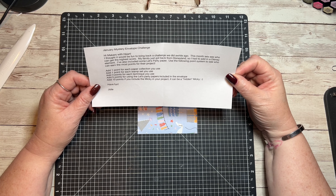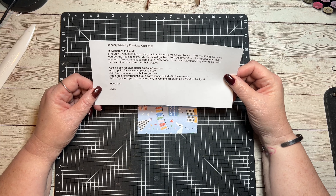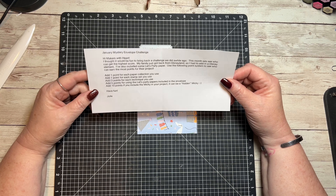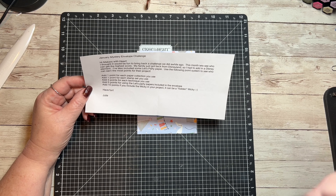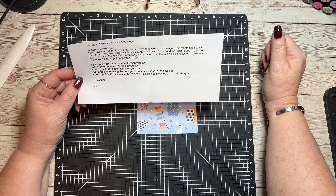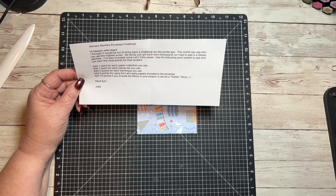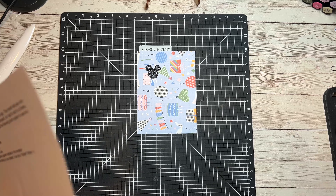I'm going to guarantee you I'm not getting the highest score because I'm lousy at keeping score of what I'm doing. My family just got back from Disneyland, so I had to add a Disney element. Julie also included some Let's Party paper. The point system: add one point for each paper collection you use, one point for each stamp set, three points for each technique, five points for using the Let's Party papers, and ten points if you include a Mickey — it can be a hidden Mickey. Have fun, Julie!